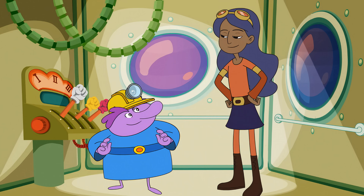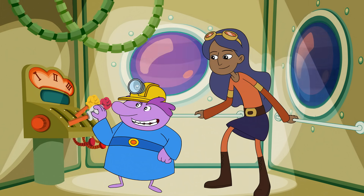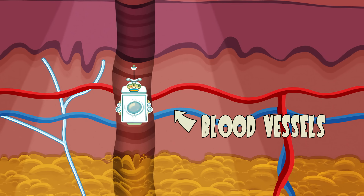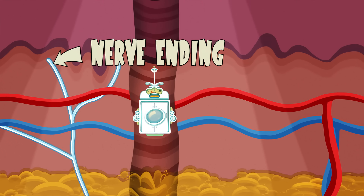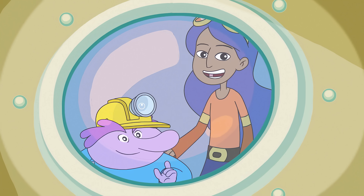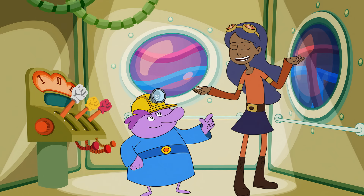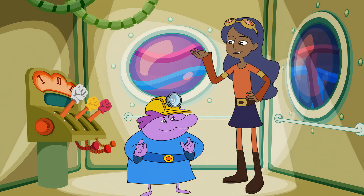So what has the dermis done for me lately? Let's go find out. Look at all this stuff down here — I see blood vessels, and that's a nerve ending over there. I know nerve endings send messages to the brain, but what is the skin trying to tell the brain? Well, it's a touchy subject. I'm going to guess that terrible pun means this has to do with the sense of touch.